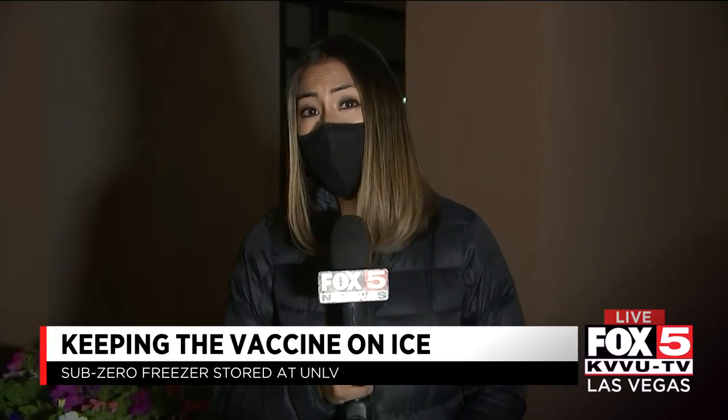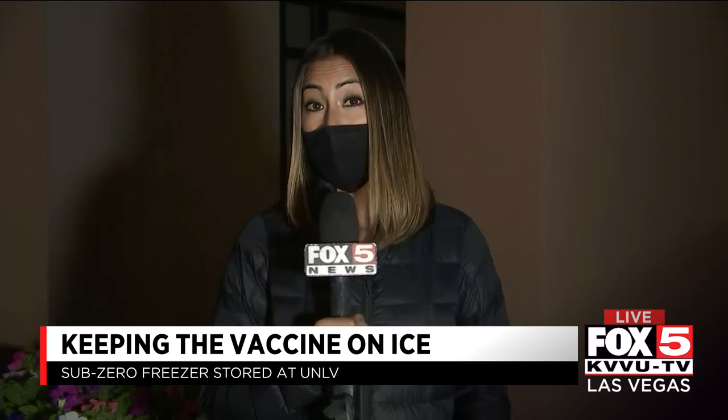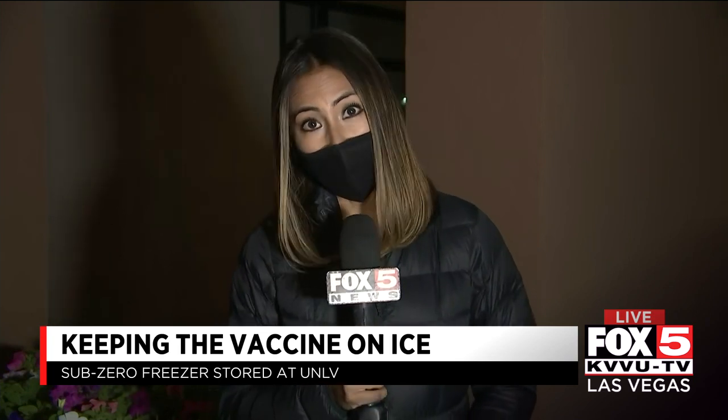John, Pfizer's coronavirus vaccine requires ultra-cold temperatures for storage. Today, the CEO of UNLV Medicine showed us that they're ready to receive the vaccine and distribute it.